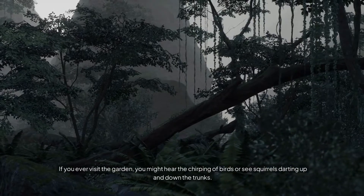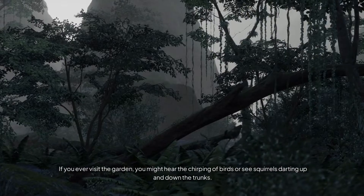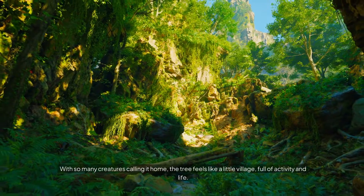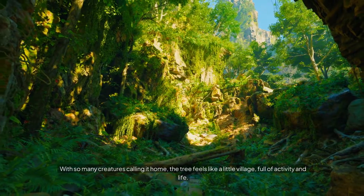If you ever visit the garden, you might hear the chirping of birds or see squirrels darting up and down the trunks. It's a place where nature comes to life, and the Great Banyan Tree is at the center of it all. With so many creatures calling it home, the tree feels like a little village, full of activity and life.